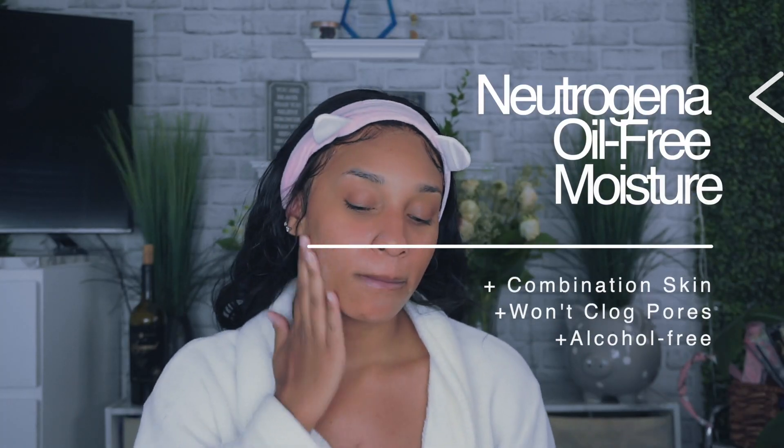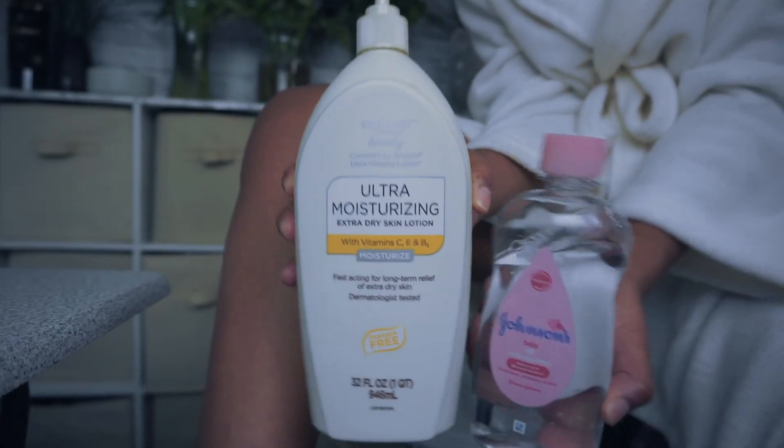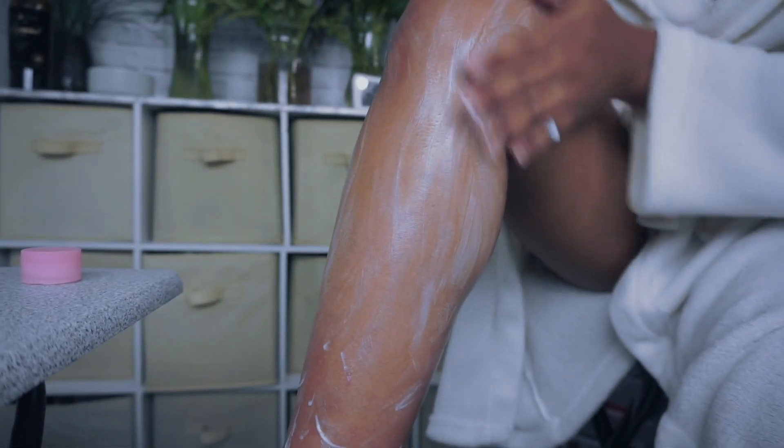I am about to tone my face and chest to help balance my skin — definitely tone after you're finished in the shower. Then I'm going to moisturize my lips, and then moisturize my face and chest. This stuff is so bomb. Then I'm using this oil that helps prevent skin irritation and strengthens the skin barrier. Now it's time to moisturize the body — using some ultra moisturizing lotion with some baby oil. This stuff makes my skin so smooth and shiny.